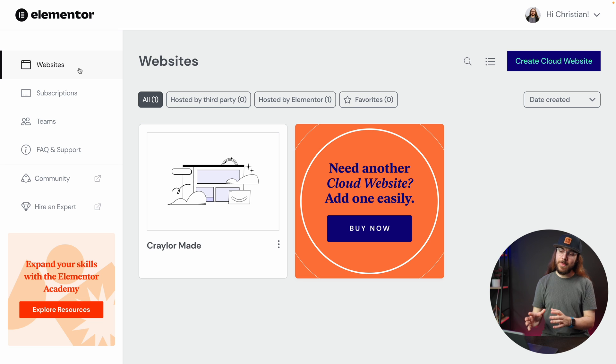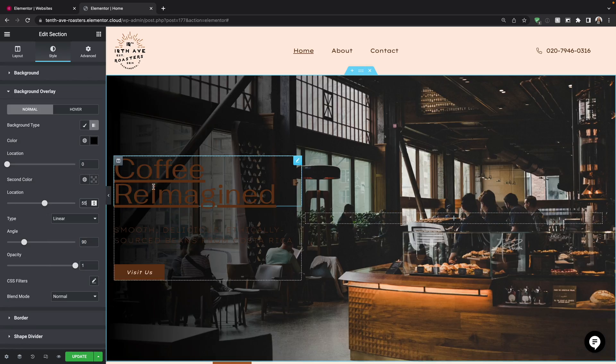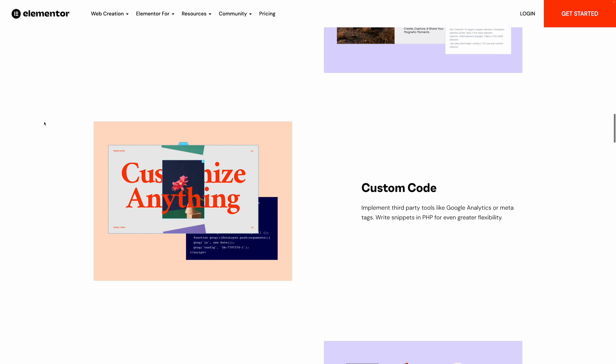Who is Elementor Cloud for? It's great for new WordPress users who want a simple setup experience and want to start building without worrying about logistics. It's also a great fit for advanced WordPress users who want to leverage Elementor Pro's power — dragging elements exactly where you want, editing margin, padding, colors, size, and even inserting your own PHP, CSS, and JavaScript snippets. If you're already an Elementor Pro user with hosting elsewhere, you might want to consider migrating to consolidate and potentially save money.